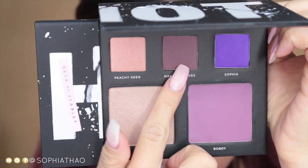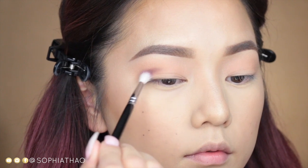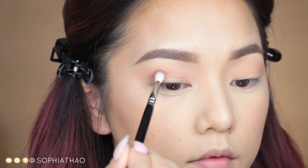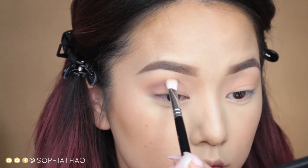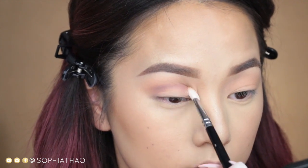The first color I'm taking from the palette is Making Mauves — it's a beautiful deep mauve shade. I'm using a small blending brush and applying that directly to my crease. I'm making sure not to bring it up too high, because bringing it up too high is what will make it look a lot more dramatic.